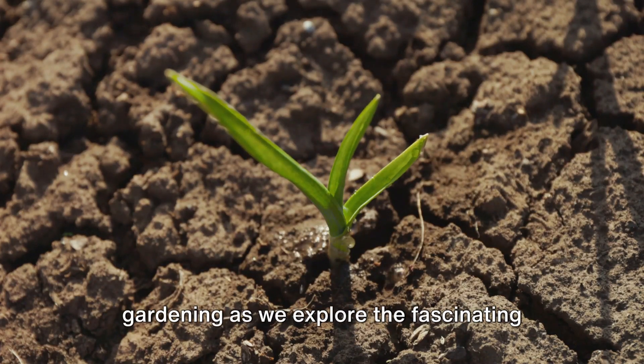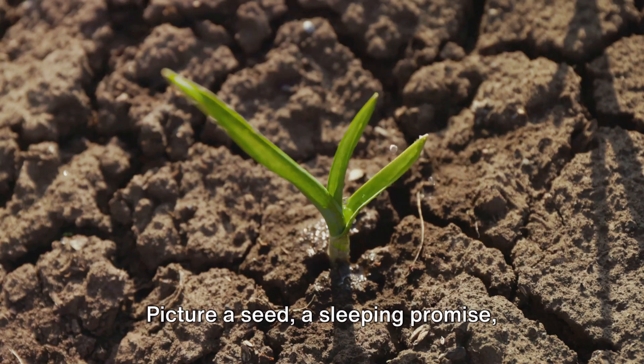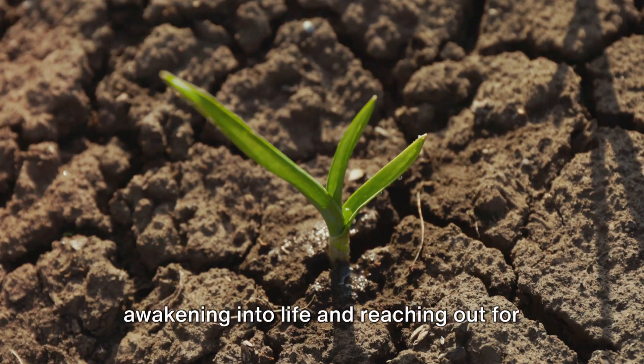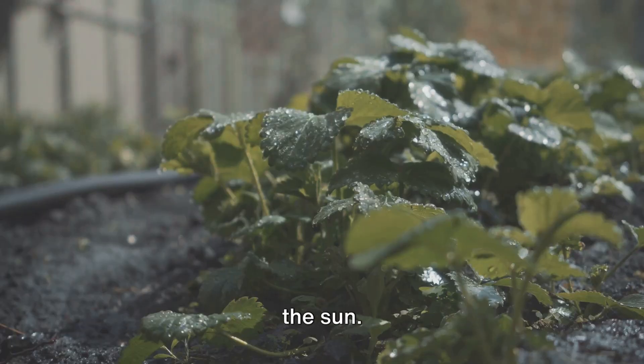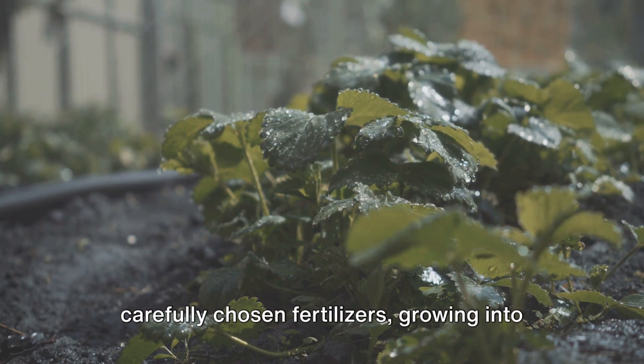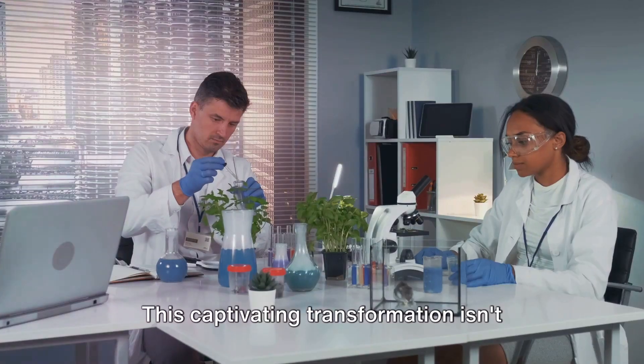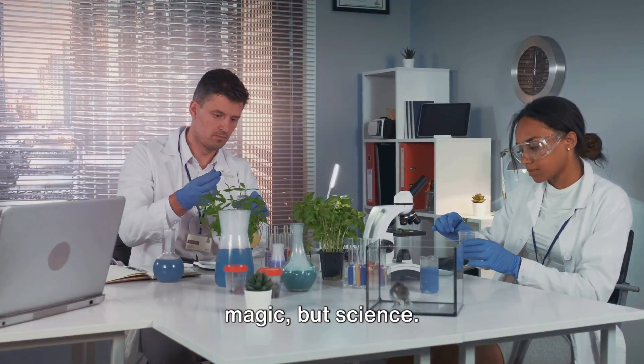Immerse yourself in the green heart of gardening as we explore the fascinating world of fertilizers. Picture a seed — a sleeping promise — awakening into life and reaching out for the sun. Now imagine it bolstered by the power of carefully chosen fertilizers, growing into a lush, vibrant plant. This captivating transformation isn't magic, but science.